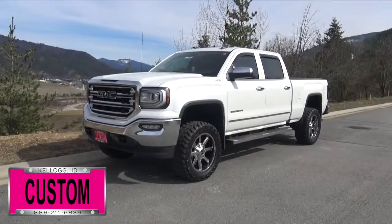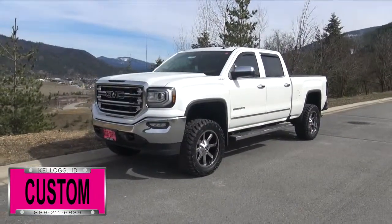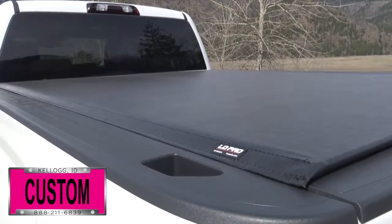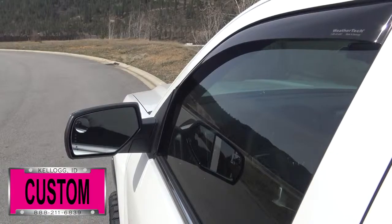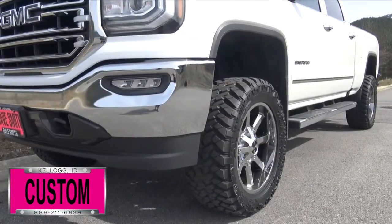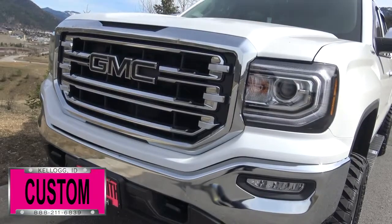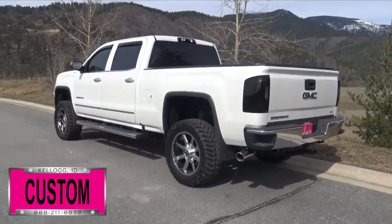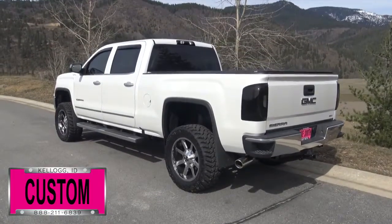First off, a 5-inch PLS combo lift, leveling kit, 20-inch chrome wheels, a Truxedo tonneau cover and turbo liner, vent visors, dual exhaust with stainless tips, front and rear molded flaps, blacked out GMC logos, smoked out taillights, a smoked out third brake light, and tinted windows, just to name a few.